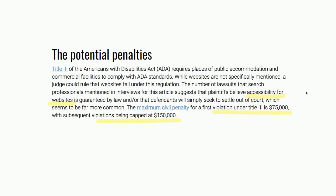Here are the potential penalties. If you look at the first underlined item, it says accessibility for websites. The maximum civil penalty for a first violation is $75,000. That's the highest amount attorneys can sue you for. Usually they go for $50,000. And then subsequent violations are capped at $150,000. Imagine being sued out of nowhere for $75,000 because your website is not compliant — that's crazy.